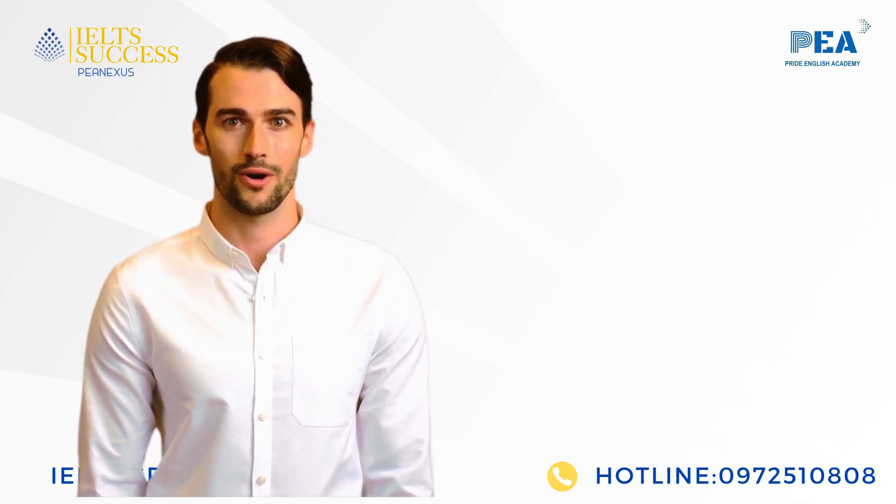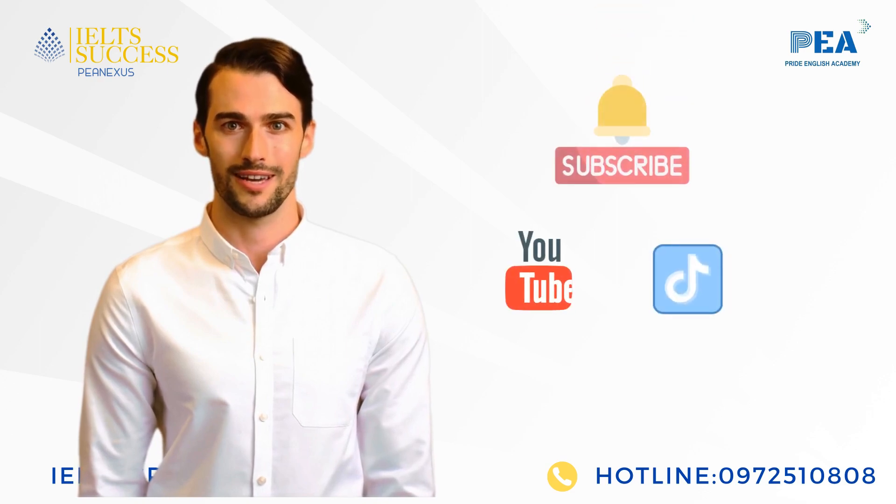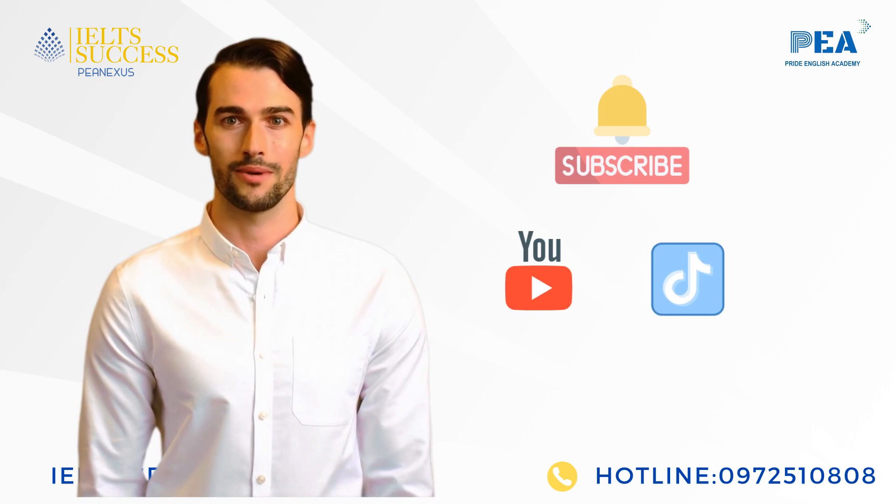Good job. Subscribe and follow IELTS Success and PE Education channel for more useful suggestions. I am Pete from IELTS Success — love you and see you again.